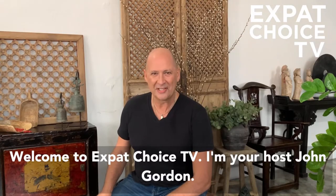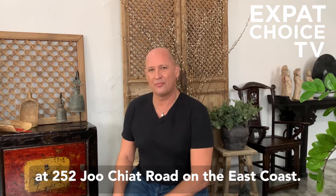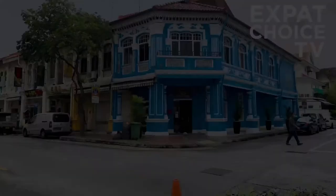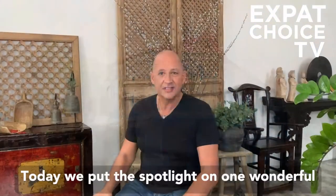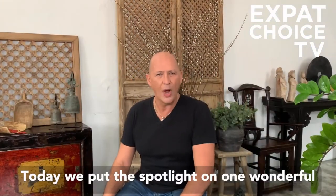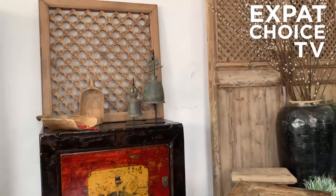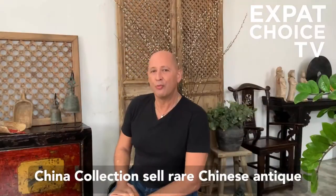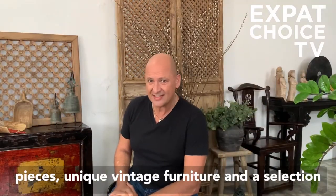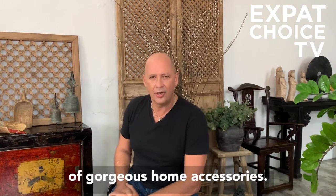Welcome to Expat Choice TV. I'm your host John Gordon, and today we visit China Collection, located at 252 Jiu Chiap Road on the East Coast. Today we put the spotlight on one wonderful piece available here for your consideration for your home. China Collection sells rare Chinese antique pieces, unique vintage furniture, and a selection of gorgeous home accessories.